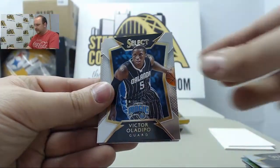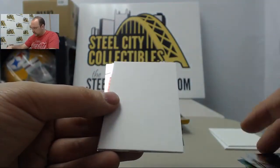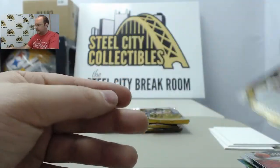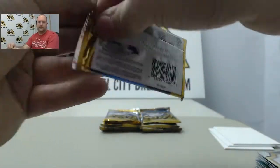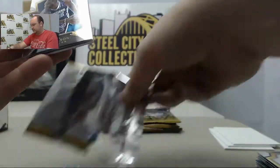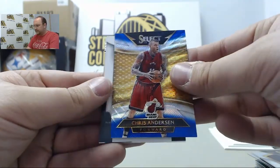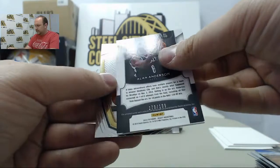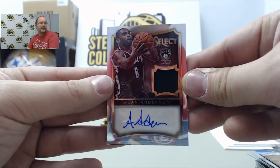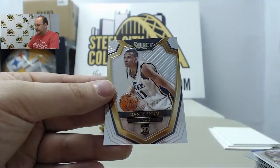Larry Sanders, Victor Oladipo, and Dwight Howard. John Wall, Carmelo Anthony, Al Jefferson, Terence Ross, Chris Anderson Blue Prism. Next hit we have Alan Anderson autographed jersey out of 199, Alan Anderson, and Dante Exum.